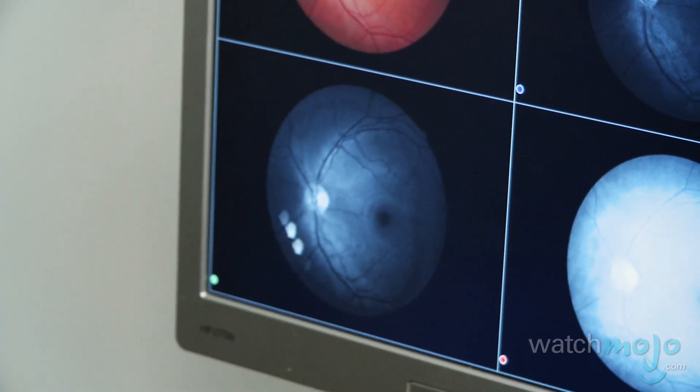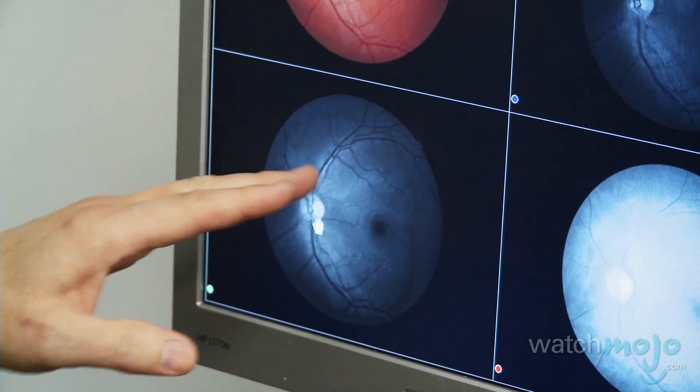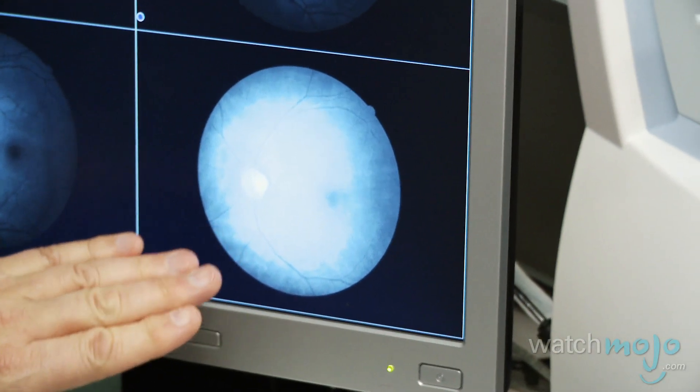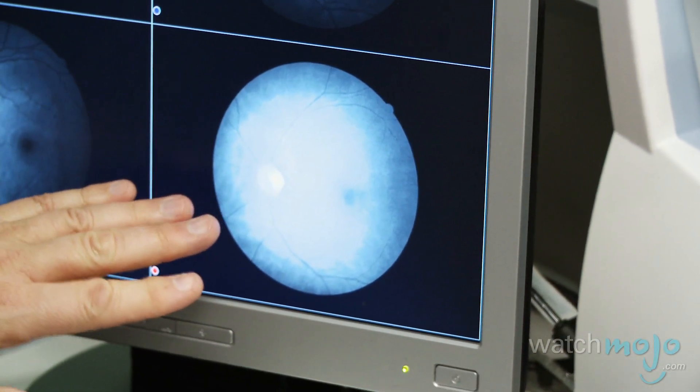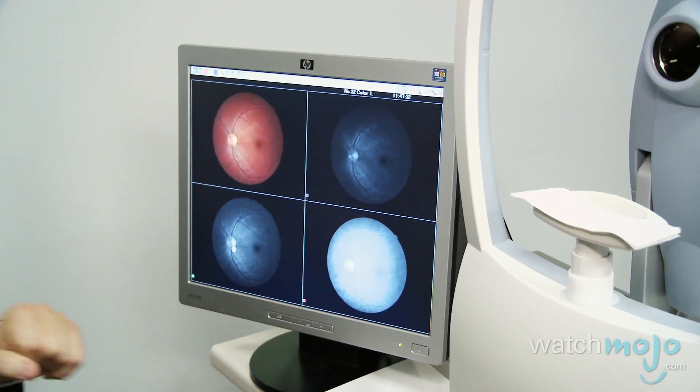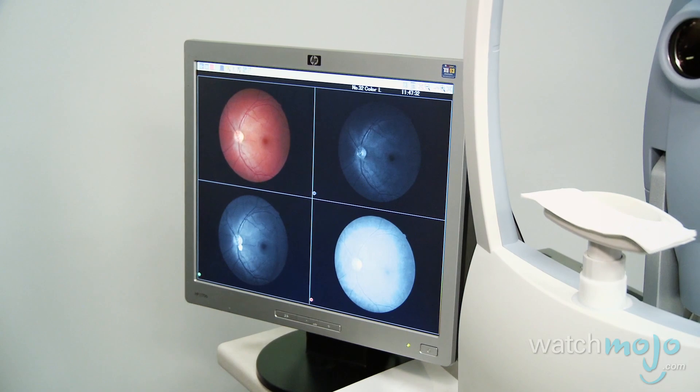Then we're looking at diabetic retinopathy, and we would see bleeders and small hemorrhages — we see none. And then we're going to look deep inside your choroid; these would be signs of age-related macular degeneration, which you're too young to have. So we're looking for glaucoma, diabetes, and age-related macular degeneration, and this gives you a clean bill of health.